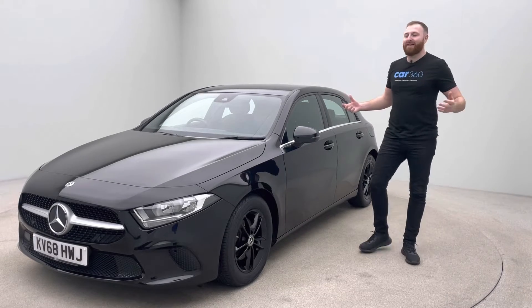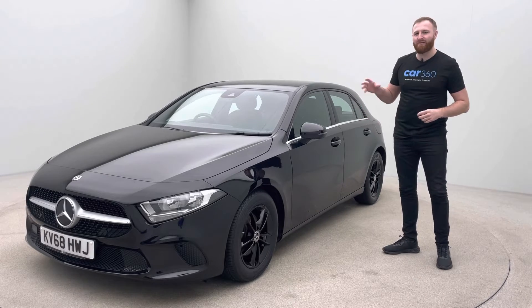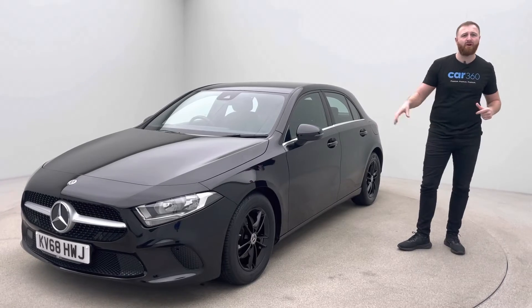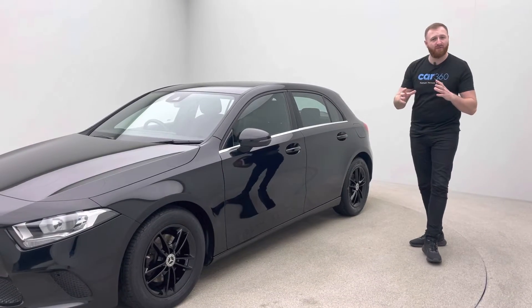Welcome back to Henley Cars Car 360. I'm back in that absolutely beautiful photo studio next to this absolutely amazing Mercedes-Benz SE 180D. It's just done under 27,300 miles. It's in absolutely beautiful condition, and with the SE you get so much more interior, which we'll go through in just a moment.